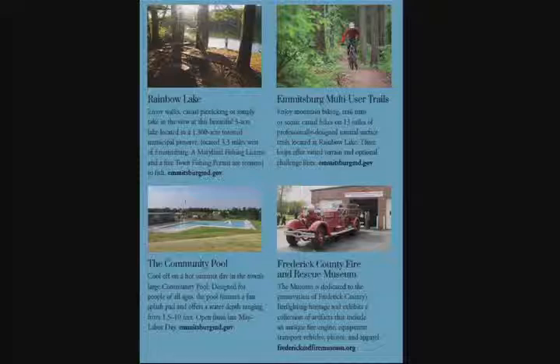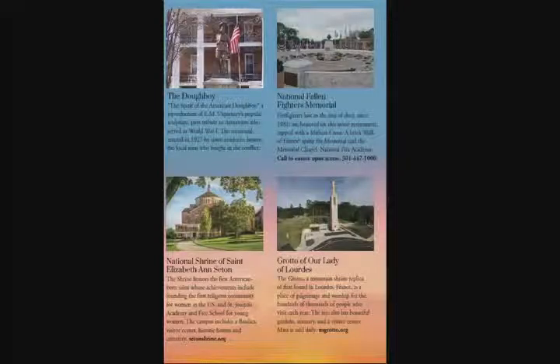Ruth designed our wayside signs, so there's nice continuity and good flow. You've done a great job. Does anybody have any problems or questions about the kiosk as presented?